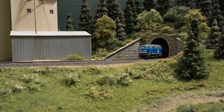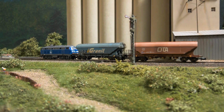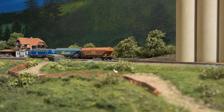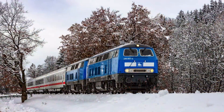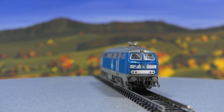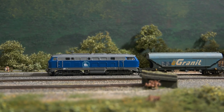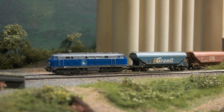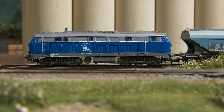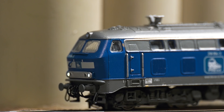A class 218 diesel locomotive always delights. New at Minitrix is the blue 218 054 from Press. The hand sample reflects the condition as of December 2020. The locomotive is on the road all over Germany, sometimes with freight cars. The 218s of Press are usually found with IC trains, even in the Allgäu. The 102mm-long model gets a new roof design to correctly fit the TB11 engine installed on the prototype, visible on the hoods on the roof. A motor with flywheel mass drives all four axles. The engine can be operated with MFX and DCC. A cab light can be switched on and off digitally. Please note that all models shown here are still hand samples.